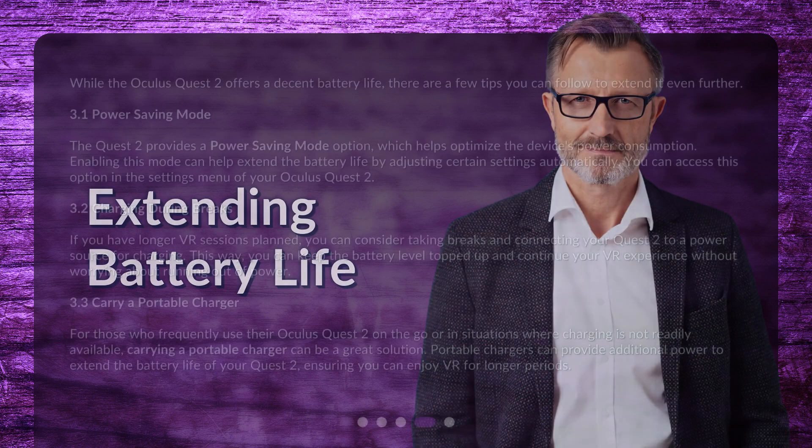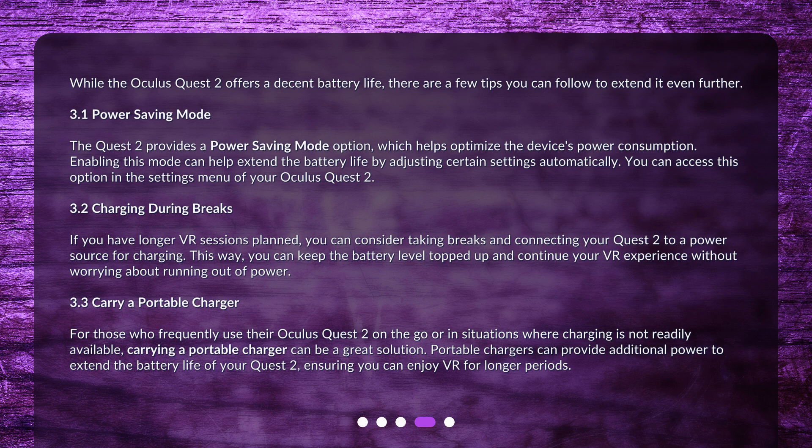Extending Battery Life. While the Oculus Quest 2 offers a decent battery life, there are a few tips you can follow to extend it even further. The Quest 2 provides a power-saving mode option, which helps optimize the device's power consumption. Enabling this mode can help extend the battery life by adjusting certain settings automatically. You can access this option in the settings menu of your Oculus Quest 2. If you have longer VR sessions planned, you can consider taking breaks and connecting your Quest 2 to a power source for charging. This way, you can keep the battery level topped up and continue your VR experience without worrying about running out of power.